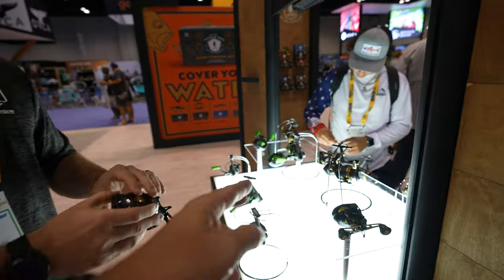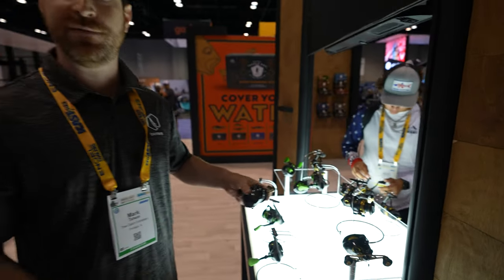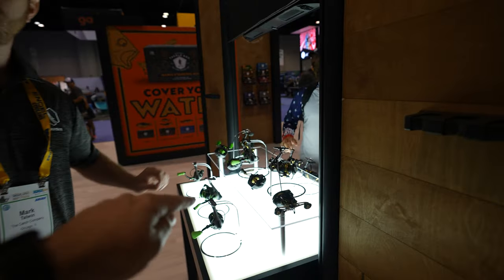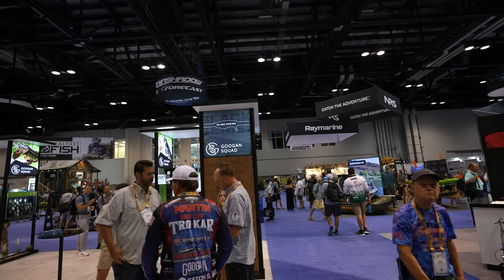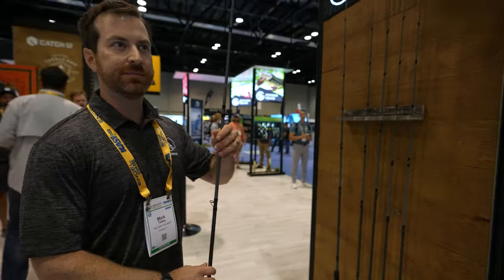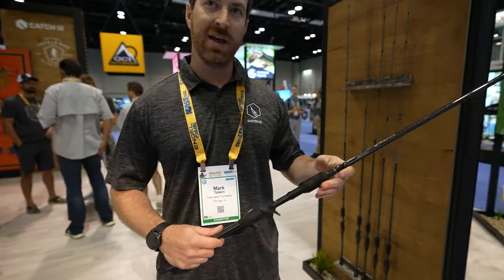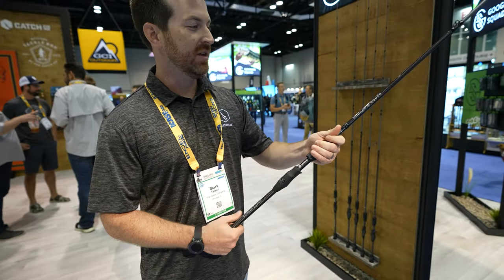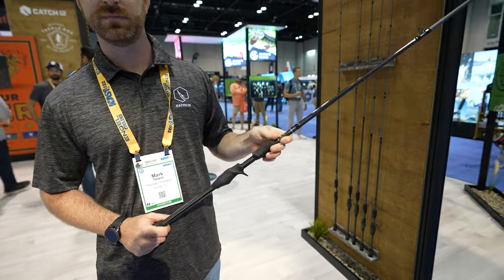The green casting reel is $149, and the gold casting reel is $189. Not a bad price. Now can we pair the gold reel with the new black series rod? Absolutely, let's do that. These rods are $299 — and I held one and it felt like $299, oh yeah.